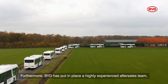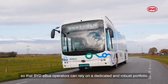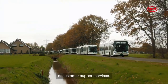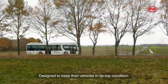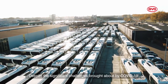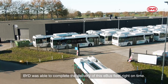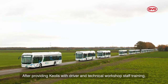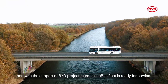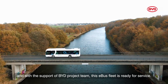BYD has put in place a highly experienced after-sales team, so that BYD e-bus operators can rely on a dedicated and robust portfolio of customer support services designed to keep their vehicles in tip-top condition. Despite the significant challenges brought about by COVID-19, BYD was able to complete the delivery of this e-bus fleet right on time. After providing Keolis with driver and technical workshop staff training and with the support of the BYD project team, this e-bus fleet is ready for service.